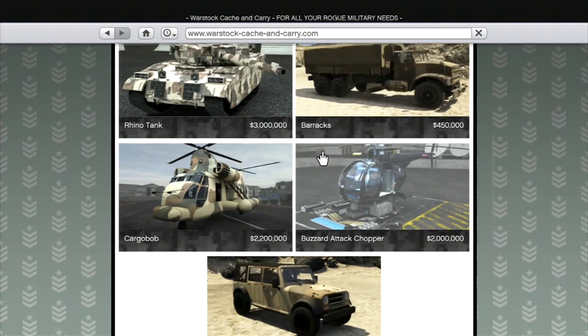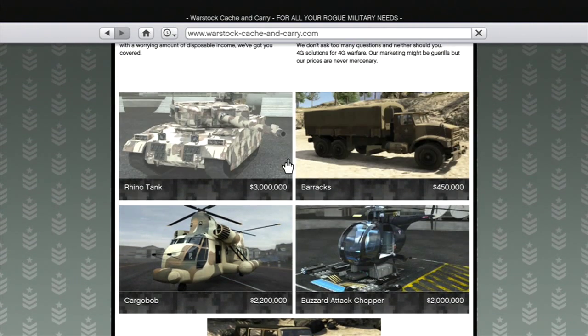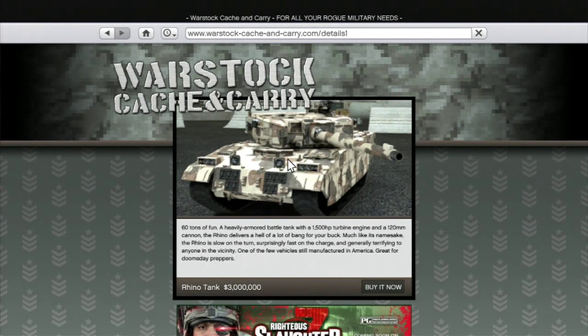It's really cool and makes it a lot easier than just going to the military base. As you can see, the jeep tank here is $3 million, so it's going to take a while to get, but it should be worth it.